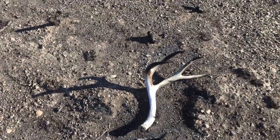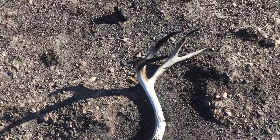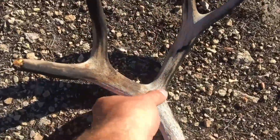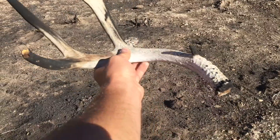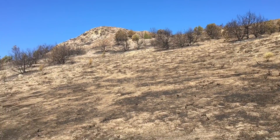Saw the white glistening from about 50 yards out — first decent shed of the day. Covered in red ants, so that's cool. Get it out of here. I broke it a little bit, but there we go. Decent little four. Walk up in here, keep going.